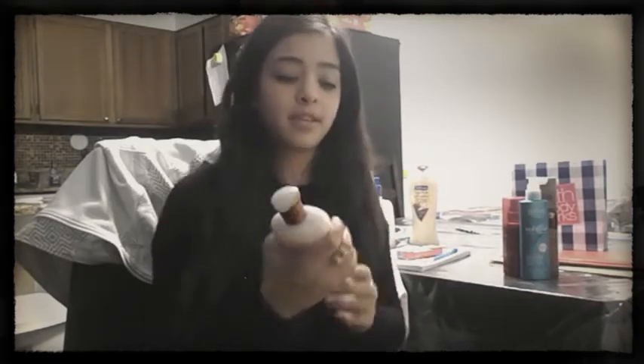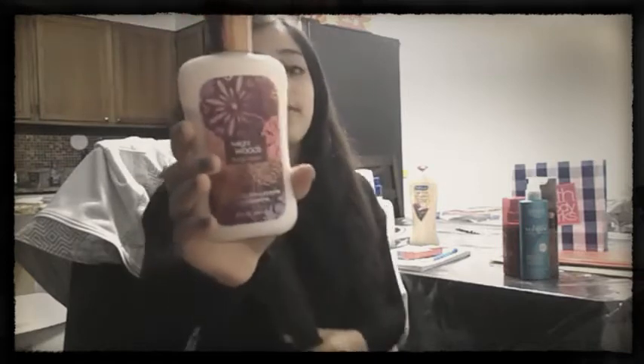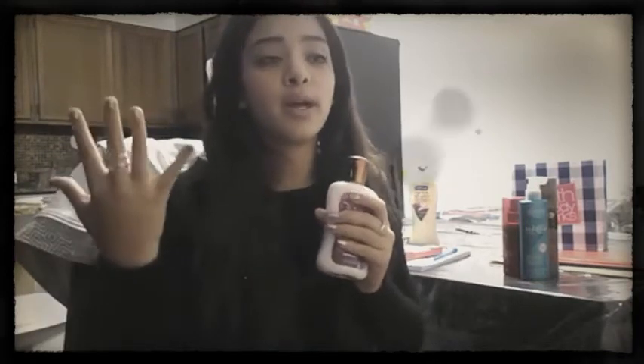Those are my favorite fall hair products. Now for lotions and body wash — my favorite lotion of all time in the fall is Twilight Woods from Bath and Body Works. It is the best one ever. If you haven't tried Twilight Woods yet, please go get it — you're missing out. It just puts you in the mood of fall; it smells like you're walking in the woods on a fall day.